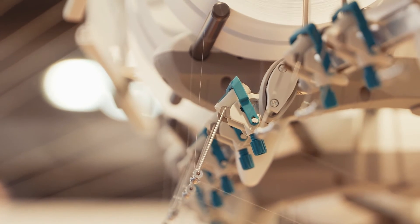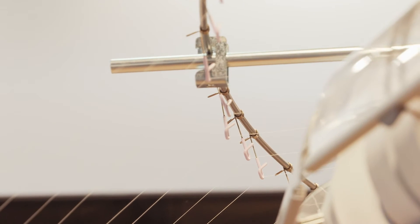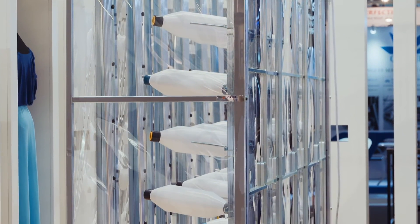Thanks to the possibility to synchronize all drives here in the machine, and thanks to the feature that when there is a power failure or a stop, all the systems are shutting down simultaneously and are then later restarted simultaneously, we have here a faultless production possibility wherever the system may be.